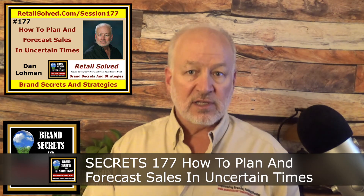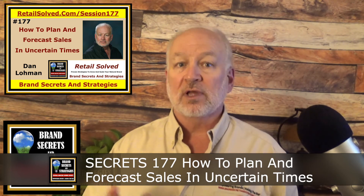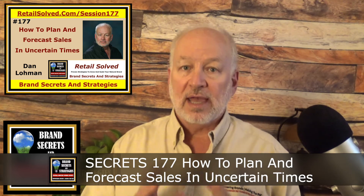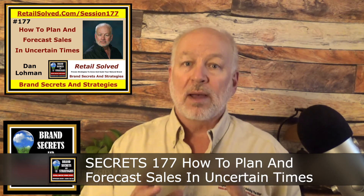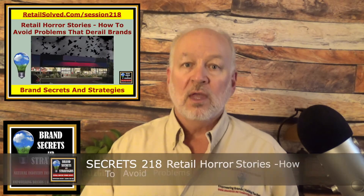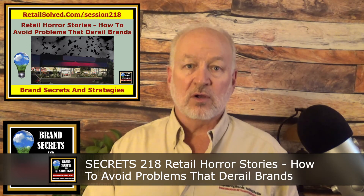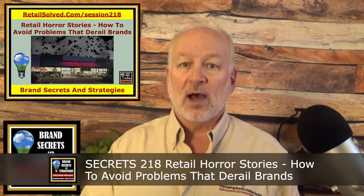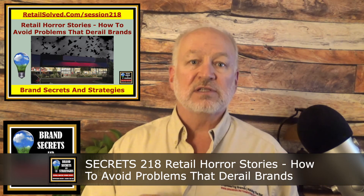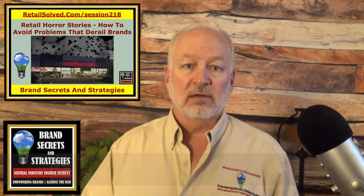Then I recommend Secrets 177: How to Plan and Forecast Sales in Uncertain Times. Predicting sales is both an art and a science — balancing between excess inventory and out-of-stocks can be a struggle. KPIs can help simplify planning and forecasting by making things more predictable. Also listen to Secrets 218: Retail Horror Stories — How to Avoid Problems That Derail Brands. Hear real-life brand marketing execution failures and learn how to avoid the pitfalls to give your brand a significant, sustainable competitive advantage.